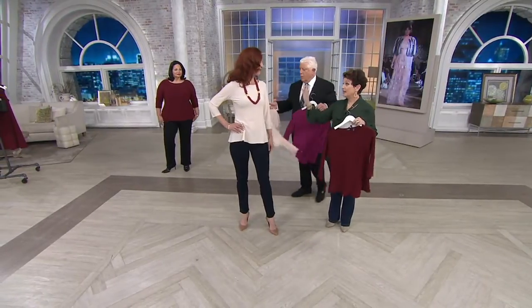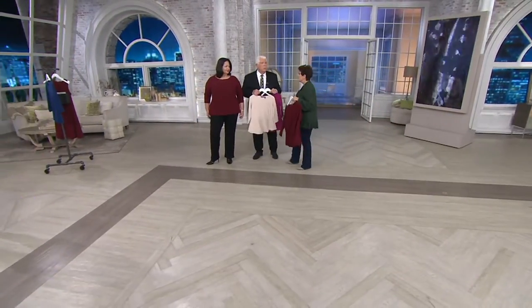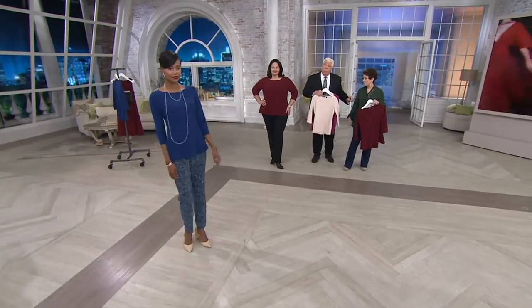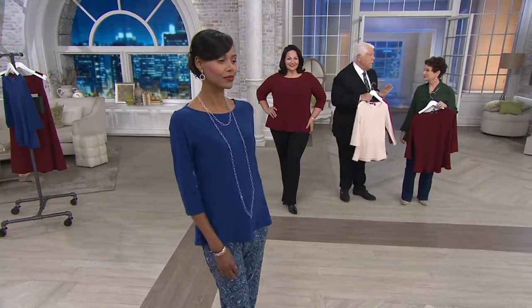Kate, you're 5'10 and you're in the extra, extra small. Maria, you're 5'8 and you're in the 1X, and it looks like this on you. When we do something, we're fitting on extra, extra small, 1, 2, 3X, small, medium, large — all of the sizes.